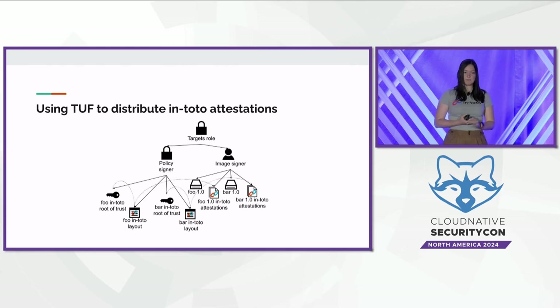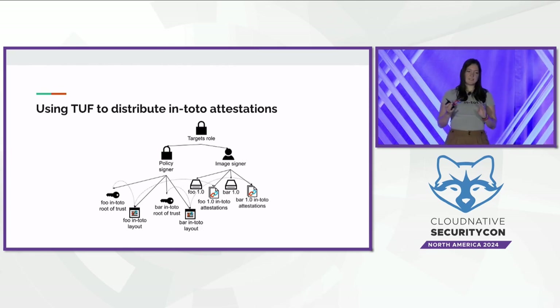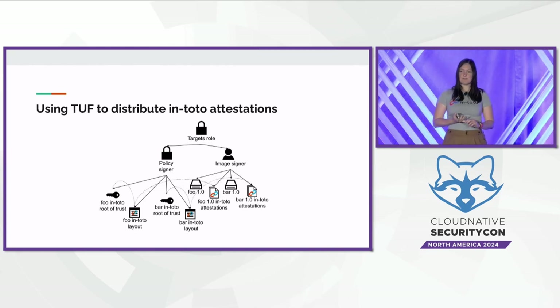Verifiers know both what steps should have occurred in the supply chain and have the actual attestations themselves. One party is responsible for signing a particular image — in this case, foo 1.0 — while another party is responsible for signing the layout or policy for that image. By comparing the policy to the attestations, a verifier can ensure not only that the trusted party uploaded the image, but that all previous steps were done according to the policy. This model has been used in practice by companies including Datadog and Horizon.